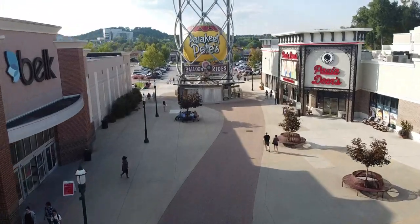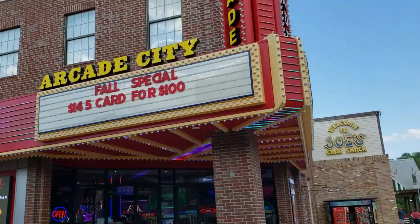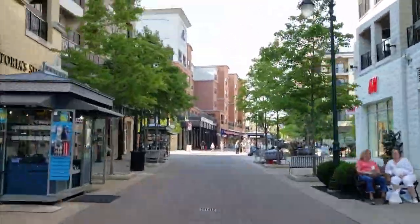Let's start with a walking tour from where you'll likely park. Chances are you'll park on the side with Paula Deen's, Belk, and Parakeet Pete's giant hot air balloon. Starting here, this is like the cornerstone of this side, and as you walk through you will see over 100 interesting and unique stores. The landing is very walkable, with its brick walkway being less than a mile long.